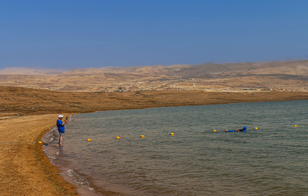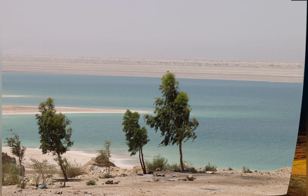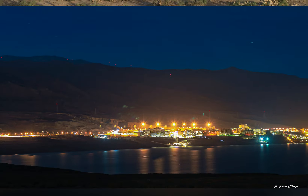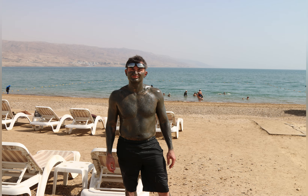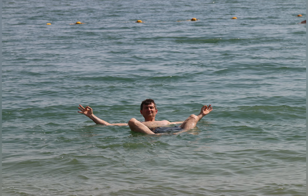The Dead Sea is a hypersaline lake located on the border between Jordan and Israel. It is the lowest point on earth, with a surface elevation of about 430 meters below sea level. The Dead Sea is about 10 times more saline than an ocean, which makes it impossible for most life to survive in the lake. People travel to this location to float on the surface of the water and effortlessly enjoy the therapeutic benefits of the mud.